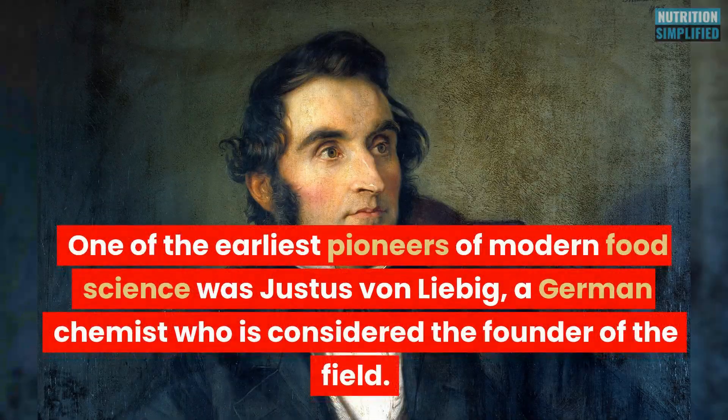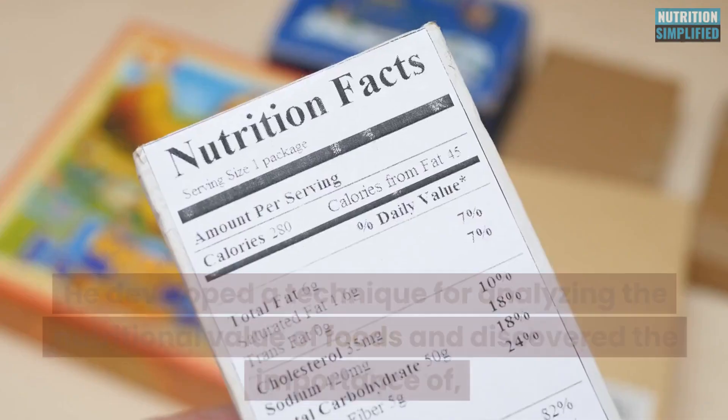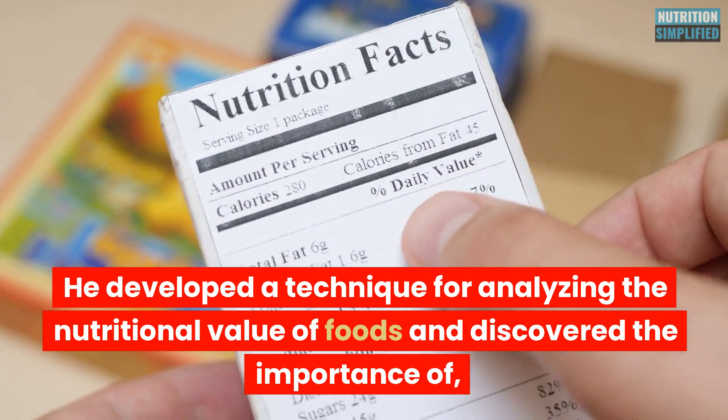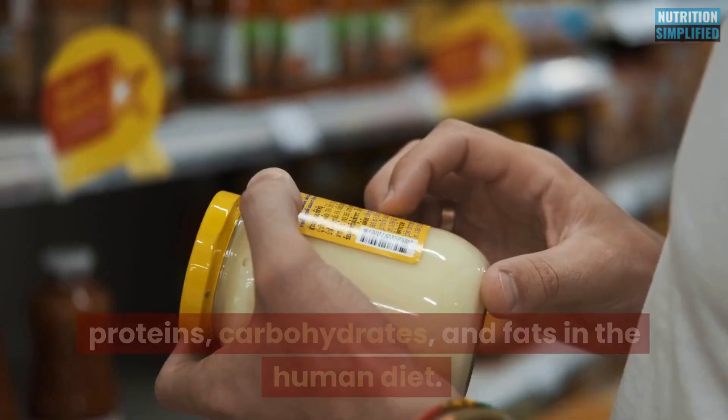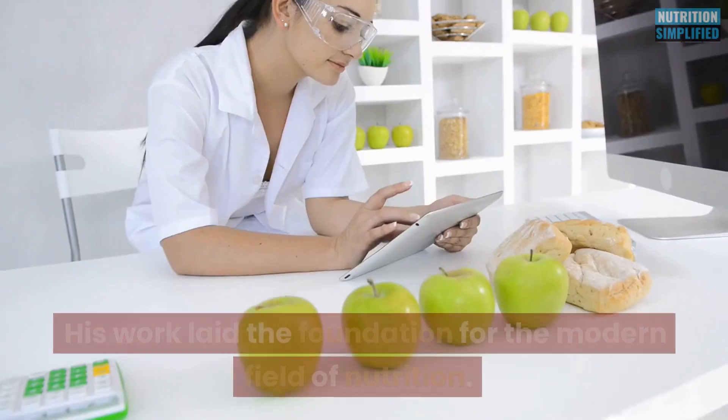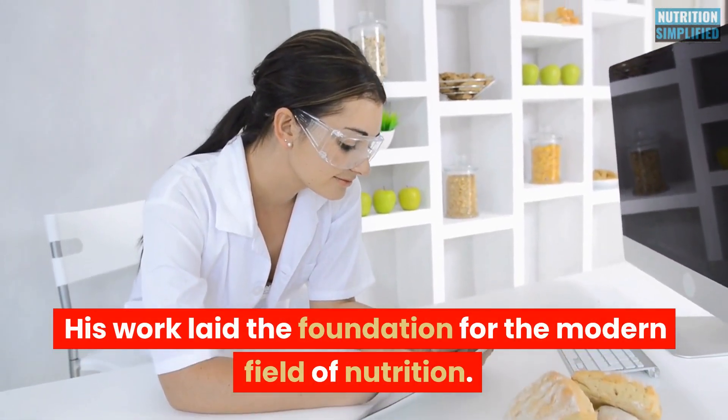One of the earliest pioneers of modern food science was Justus von Liebig, a German chemist who is considered the founder of the field. He developed a technique for analyzing the nutritional value of foods and discovered the importance of proteins, carbohydrates, and fats in the human diet. His work laid the foundation for the modern field of nutrition.